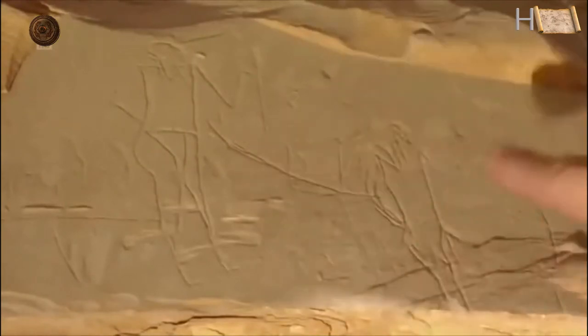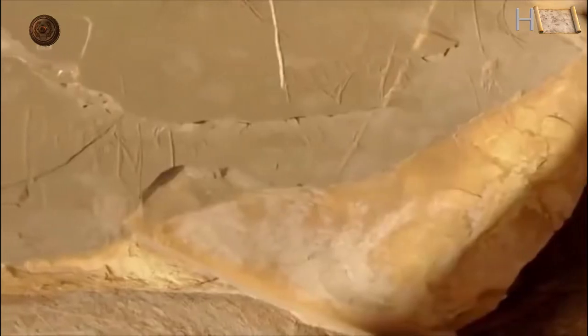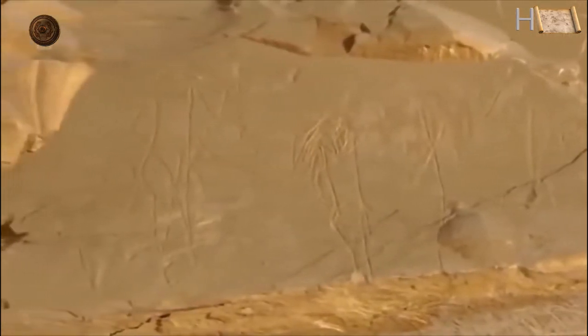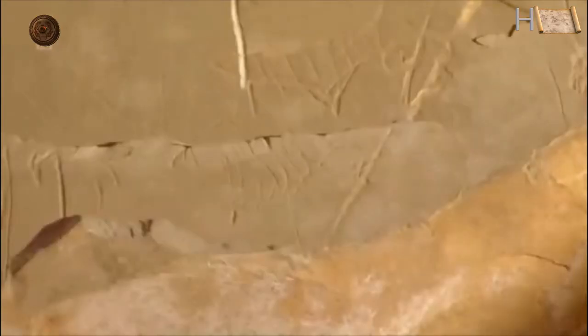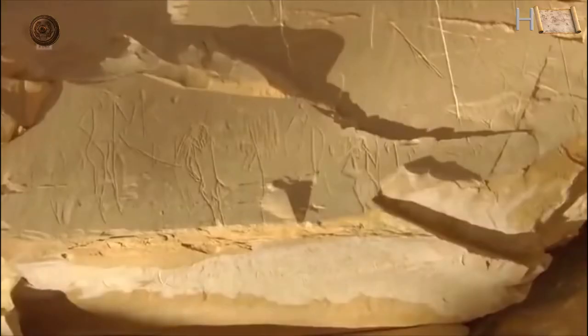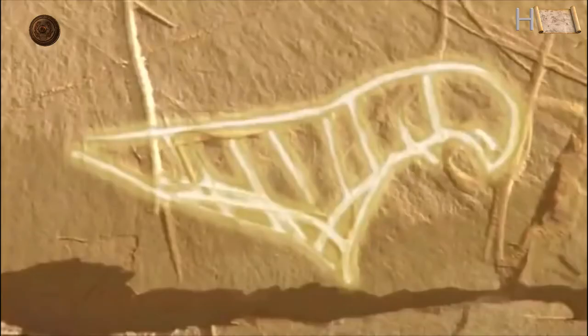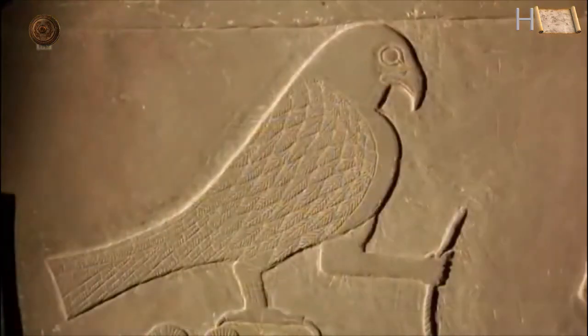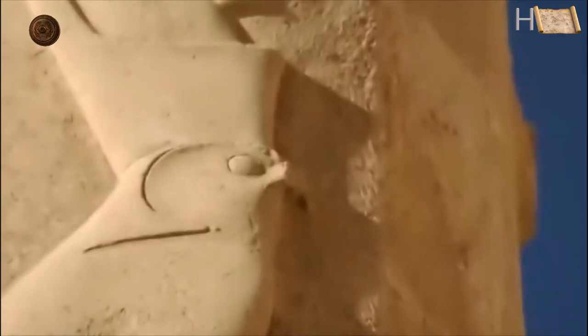Darnell began to unravel the tangle of scratched lines. He saw a procession of figures, humans and animals. The drawing was old, even by Egyptian standards. Its style dated it to 200 years before the pharaohs. Yet it also bore a symbol with which the pharaohs were linked: the image of the falcon god Horus. This was the emblem of a king.